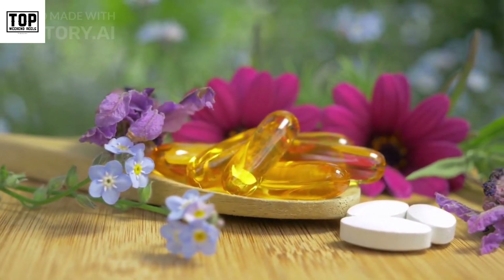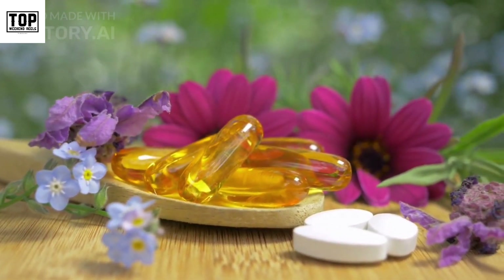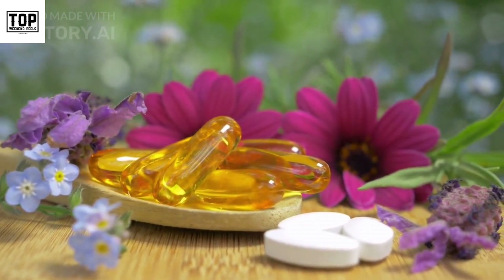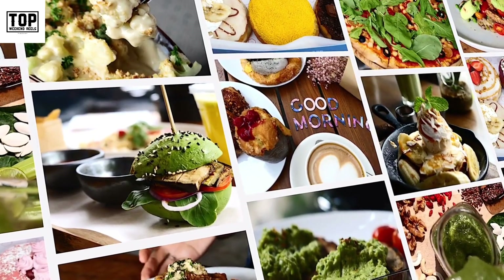Welcome to our video on foods that are packed with essential vitamins and minerals. Our body requires a wide range of vitamins and minerals to function properly and maintain good health. By incorporating foods rich in these nutrients into our diet, we can ensure that we're getting the necessary vitamins and minerals to support our overall well-being.